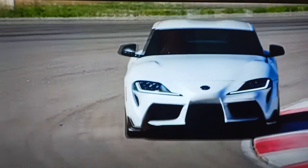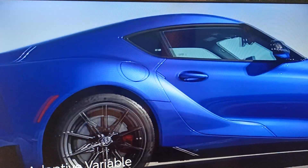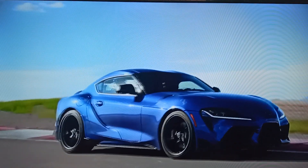Every grade comes standard with hollow front and rear stabilizer bars and an independent suspension in all four corners. The 6-cylinder models up the ante with standard adaptive variable suspension and an active rear sport differential, maximizing control and agility.